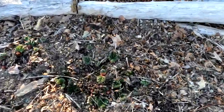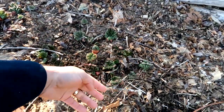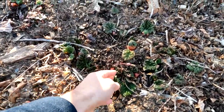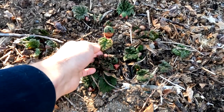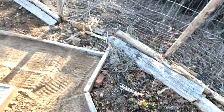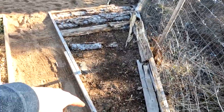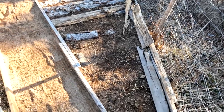Rhubarb is starting to poke up here. This bed needs a little more mulch — some of the soil has gone bare — but the rhubarb is starting to come out and play, which is good.